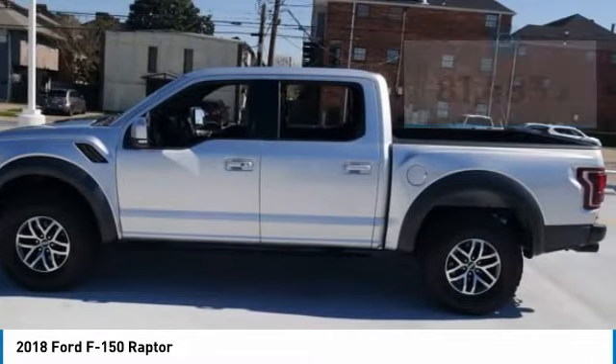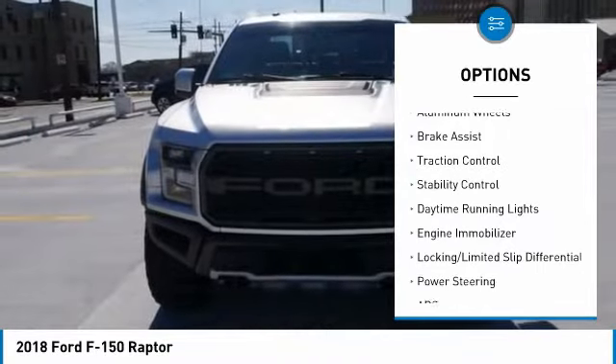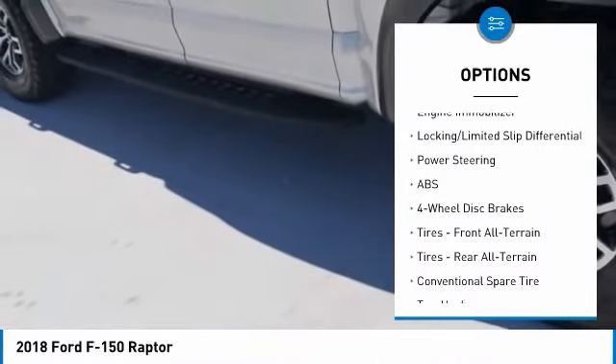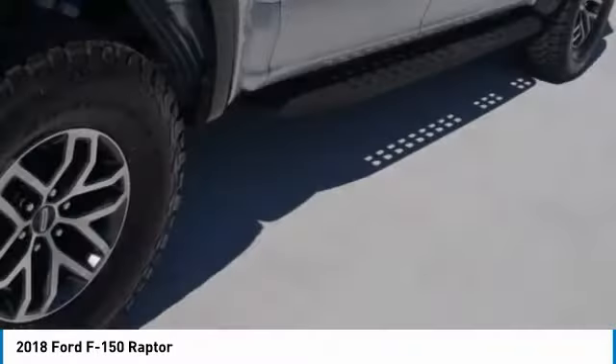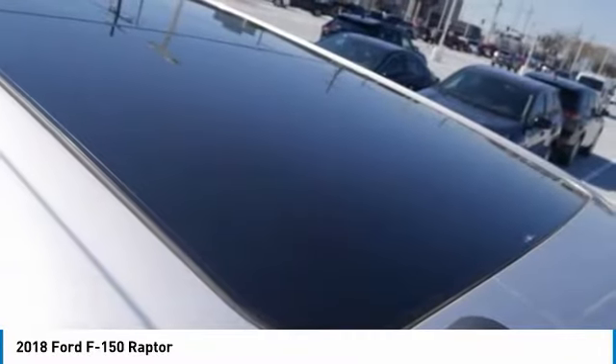Here are some of this vehicle's great options: four-wheel drive, tire pressure monitor, turbocharged, tow hitch, aluminum wheels, brake assist, traction control, stability control, daytime running lights, engine immobilizer. Wouldn't you look great in this vehicle? Stop in today and see for yourself.